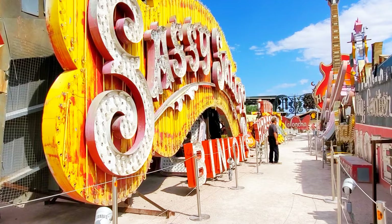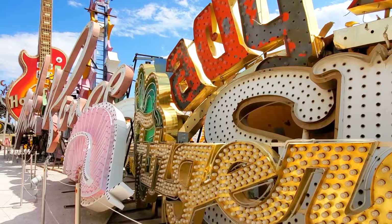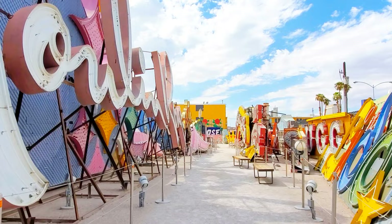There are hundreds of interesting and amazing signs here with rich history, but there are some standouts. You'll find the big and bold Stardust sign near the entrance, rescued before the property was imploded in 2006. The Green Shack sign dates back to the 1930s and was one of the first standalone restaurants outside of downtown Las Vegas. And don't miss the Moulin Rouge sign, which was designed by Betty Willis, who also created the iconic Welcome to Las Vegas sign.